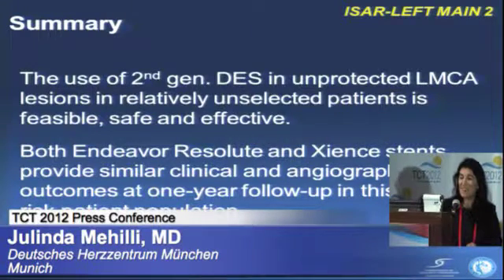To summarize, the second generation drug-eluting stents in unprotected left main coronary artery disease are safe and effective, and the clinical and angiographic performance of both Resolute and Xience were very comparable. Thank you very much.